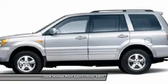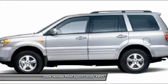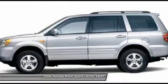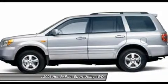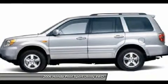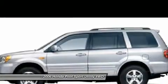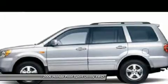All Pilot models come standard with dual-stage, dual-threshold front airbags, front-side impact airbags, and new for 2006, three-row curtain airbags. Brakes are ABS four-wheel discs with electronic brake force distribution. The EX-L model adds Vehicle Stability Assist, Honda's stability control system. The National Highway Traffic Safety Administration awarded the Pilot its 5-star — highest — rating for side and frontal crash tests, and 4 out of 5 stars for the rollover test.